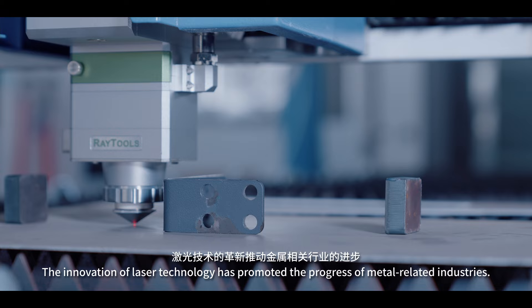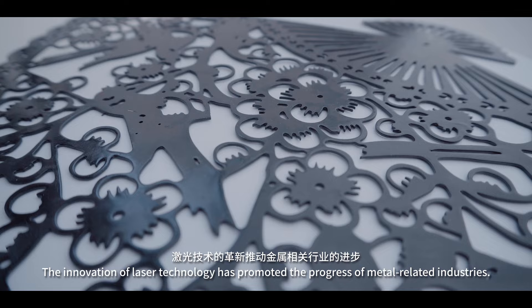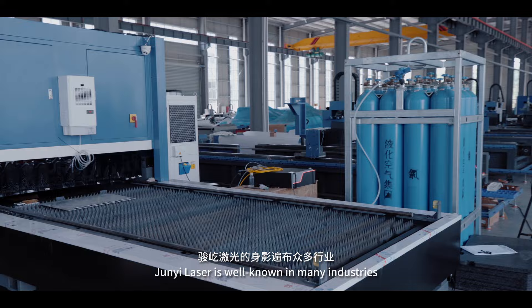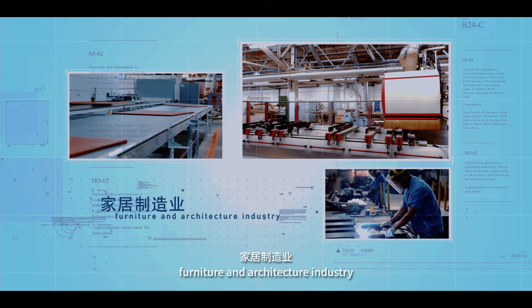The innovation of laser technology has promoted the progress of metal-related industries. GENYI laser is well-known in many industries, such as automatic manufacturing, machinery manufacturing, furniture and architecture industry, and sheet metal processing centers.